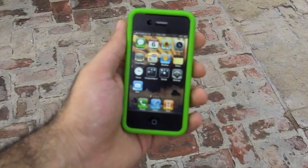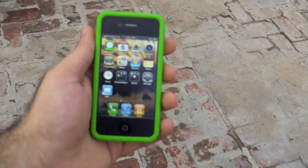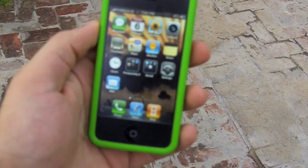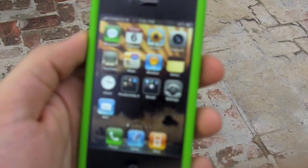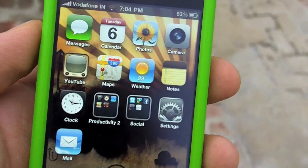Ladies and gentlemen and fellow YouTubers, it's Bharat Nagpal for IGAN.IN, and I am demonstrating how vivid the screen of the iPhone 4 looks in the sunlight.